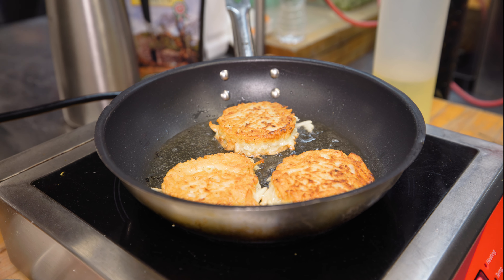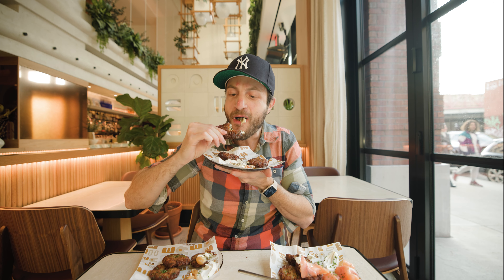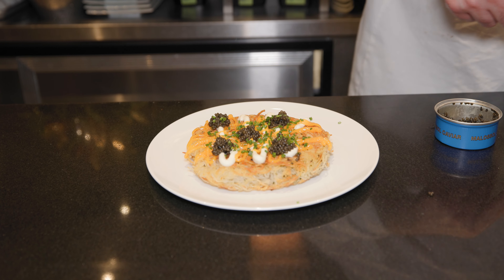Hanukkah has to be the best Jewish holiday, or at least the one with the best food. We are talking about everything fried — latkes, sufganiyot (aka donuts), and so much more. Here are eight must-eat Hanukkah specials for each night of Hanukkah.